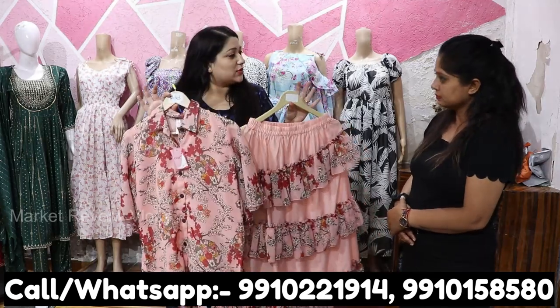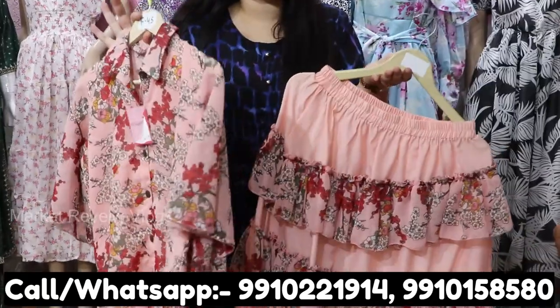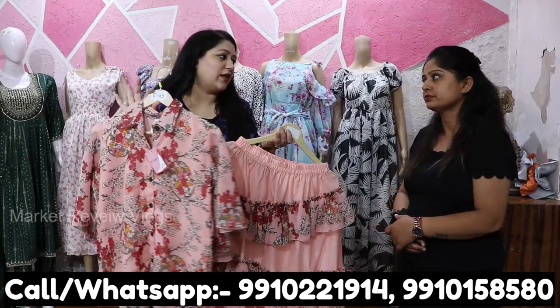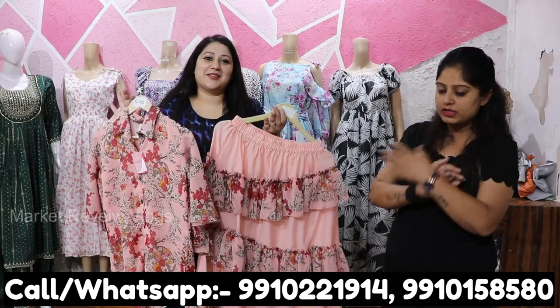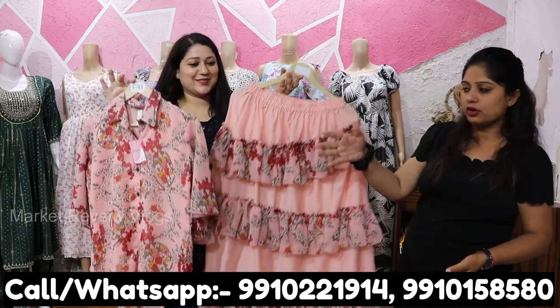In India we have orders in all cities. But if you are outside the country — whether you are a business or a wholesaler — you can contact us. The whole shipping facility is available outside of India. It is possible to ship directly from the manufacturer, but only for wholesale.